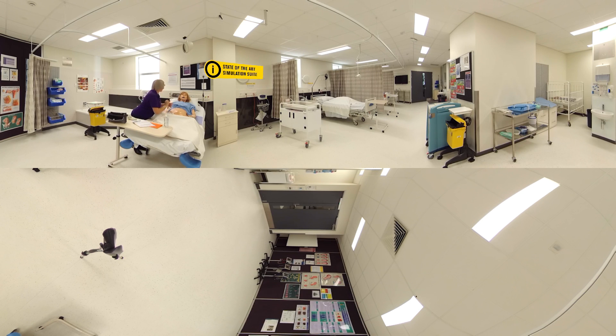This is our sim lab where we have sim babies and birthing models. Ellen is conducting an assessment of a newborn, checking head circumference and heart rate. Caitlin is conducting an abdominal assessment of a pregnant woman, using a Doppler to listen to the fetal heartbeat.